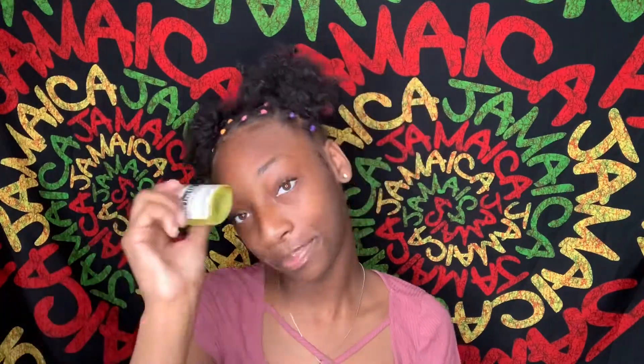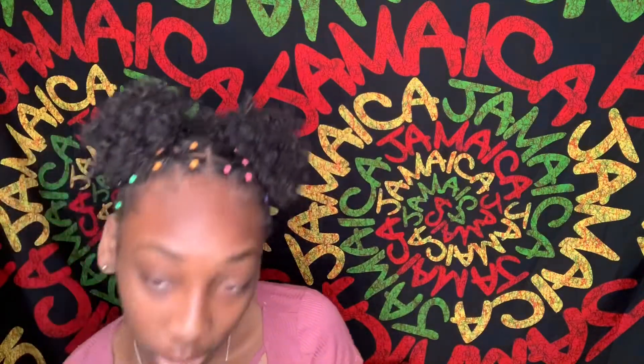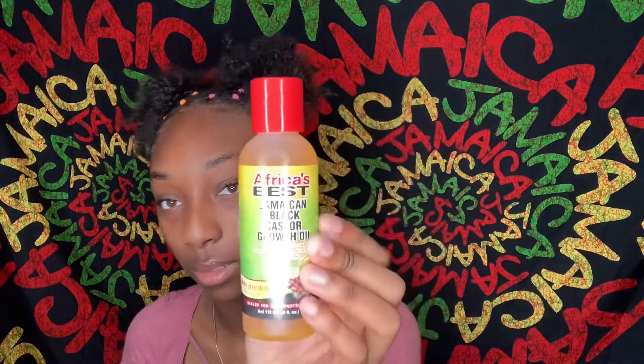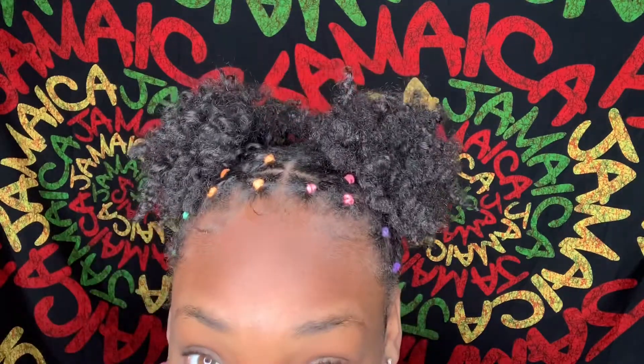Another oil I got is the Jamaican black castor growth oil by African's Best. I've used African's Best products in the past and they were good for me, so I picked up their oil because I'm working on growth. I cut my hair recently and I have a lot of shrinkage.